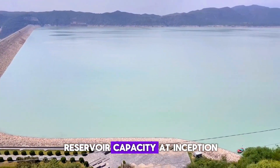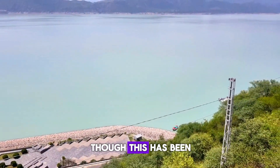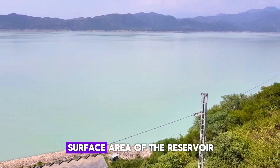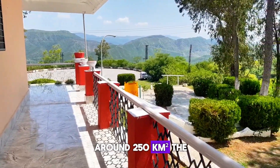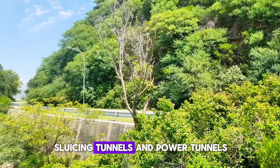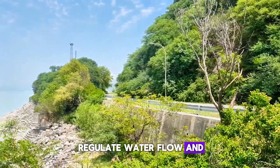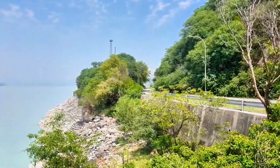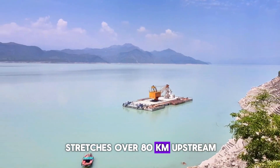The base width is over 2,700 meters, and the reservoir capacity at inception was 11.6 million acre-feet, though this has been reduced by sedimentation. The surface area of the reservoir is around 250 square kilometers. The dam includes spillways, sluicing tunnels, and power tunnels, which together regulate water flow and electricity generation. The reservoir formed behind the dam stretches over 80 kilometers upstream.